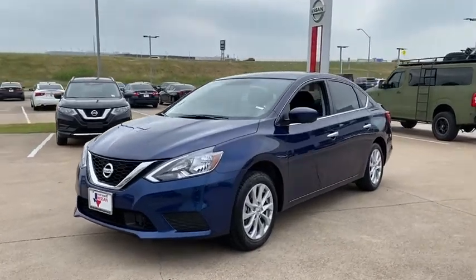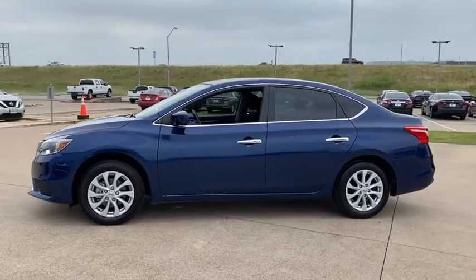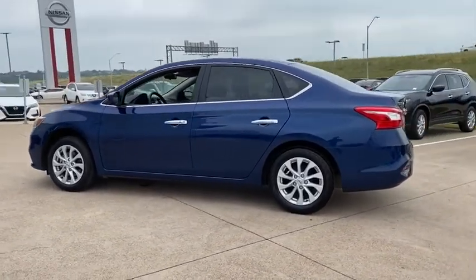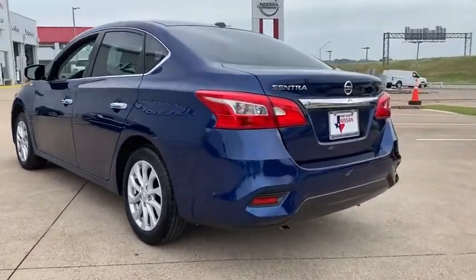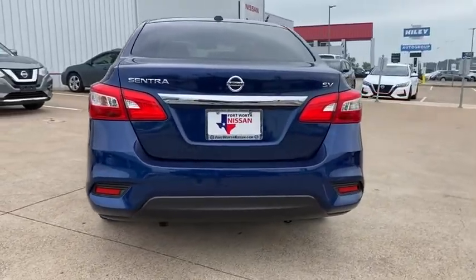We are pleased to show you the 2019 Nissan Sentra. With its spacious and versatile interior and stellar fuel efficiency, the Nissan Sentra is the obvious choice for anyone who wants to enjoy a stylish and comfortable ride. This vehicle has less than 7,000 miles.